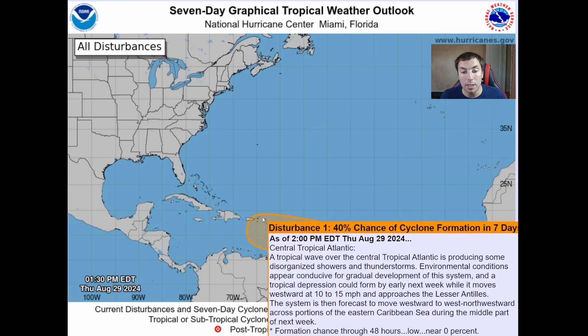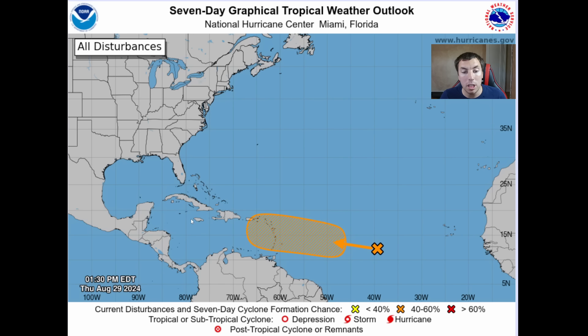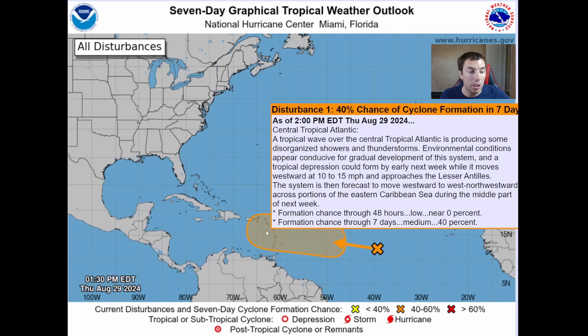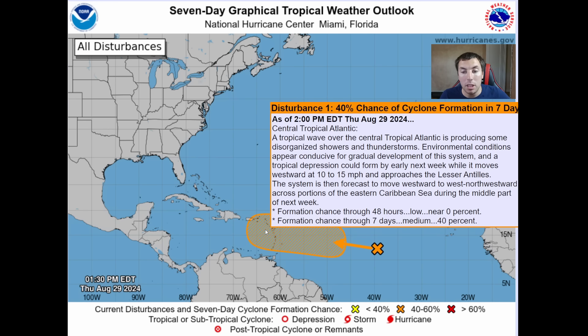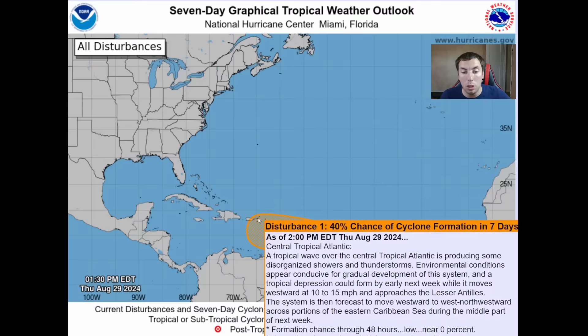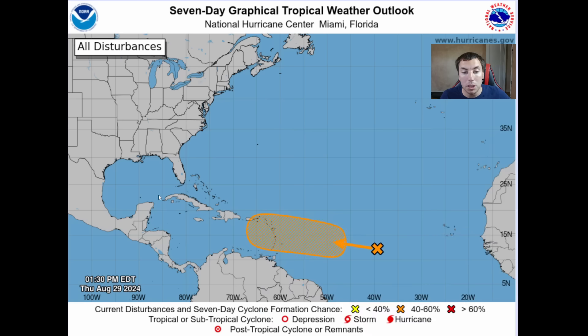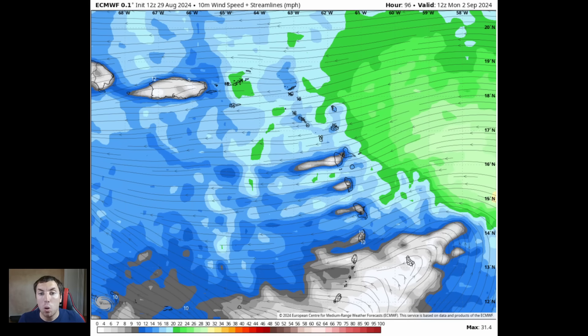Once this gets into the Caribbean, does it develop any further — possibly into a tropical storm or even a hurricane? That still remains to be seen right now. We're really going to be focusing on these islands first, and then towards the end of the video we'll be focusing on the Gulf of Mexico and the Caribbean, including the Dominican Republic, Jamaica, and Cuba, as this could be headed in their direction too.